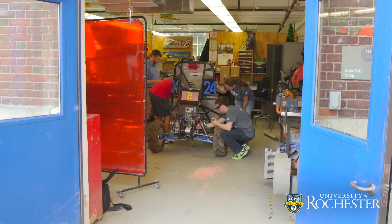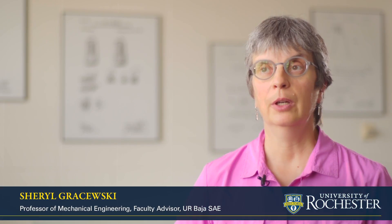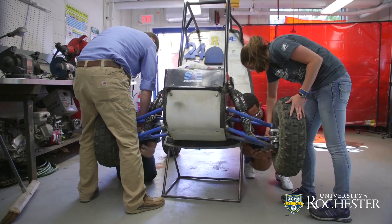The students design and build the car from the ground up. The team is divided into various design teams that focus on the different components. This past year, my junior year, I worked as the drivetrain design lead. I designed the gearbox and the whole drivetrain system, and now for my senior year, I'll be the chief mechanic.